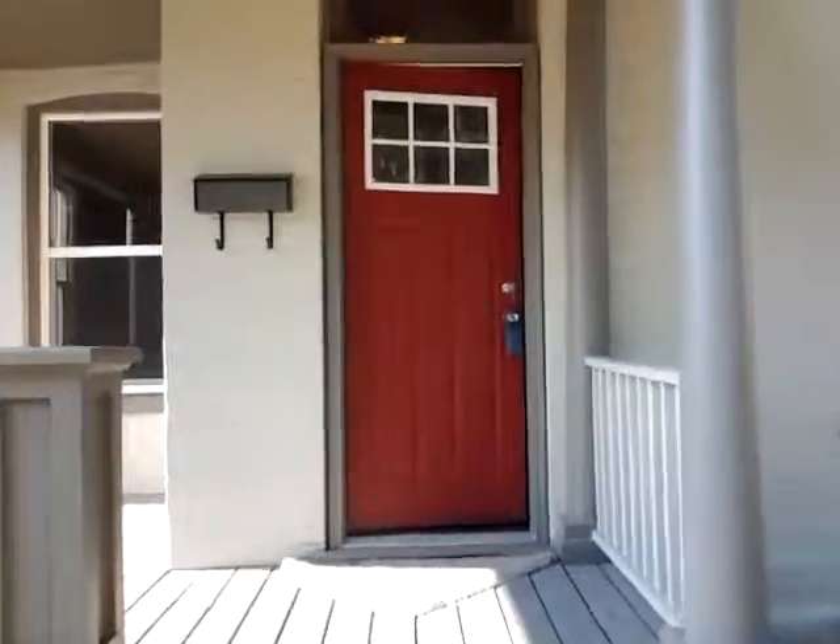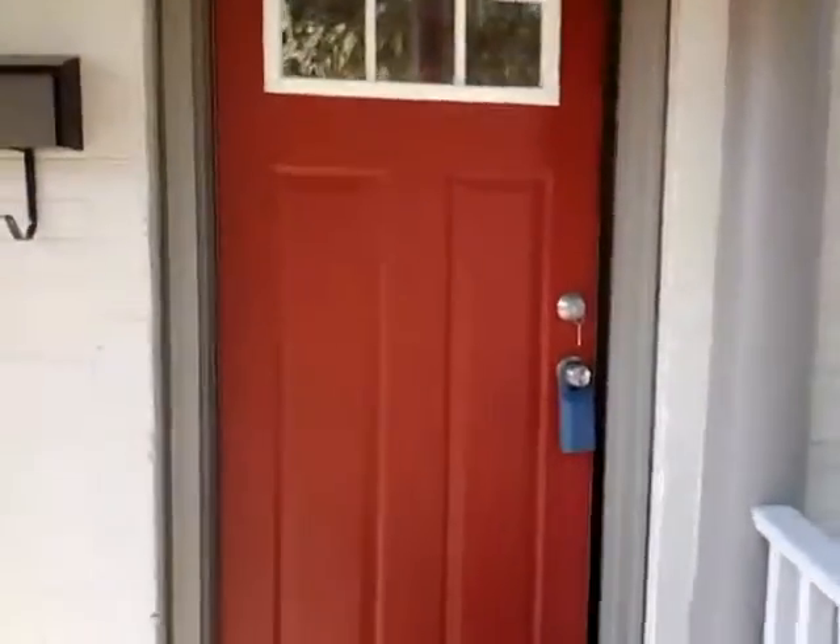Some of you have seen the before video of this house. If you haven't, I'd recommend going to watch that before video and take a look at all the work that we've done. This house really came together nicely.